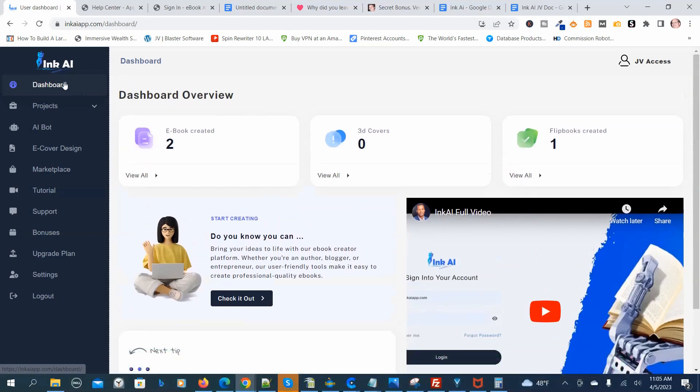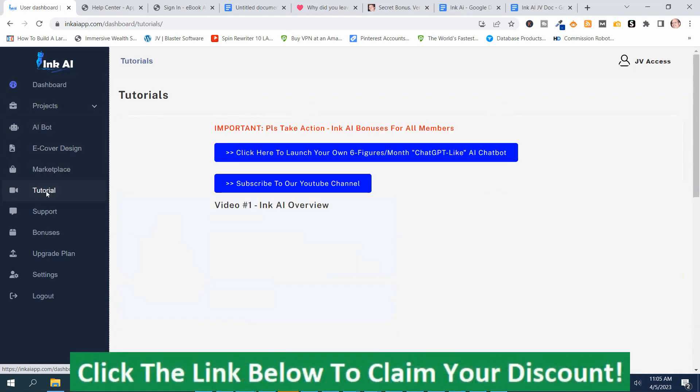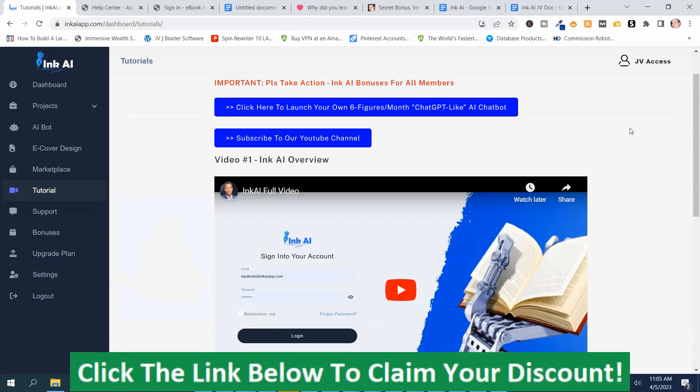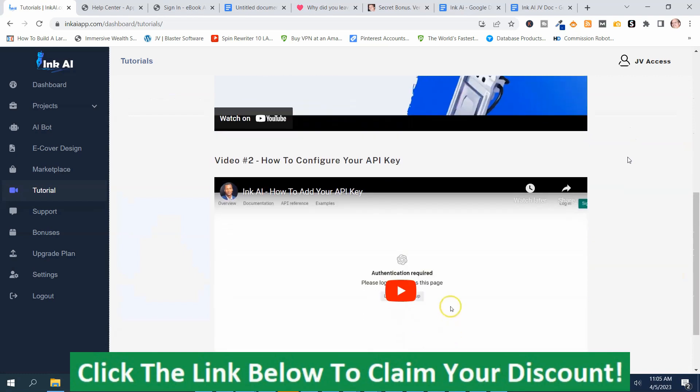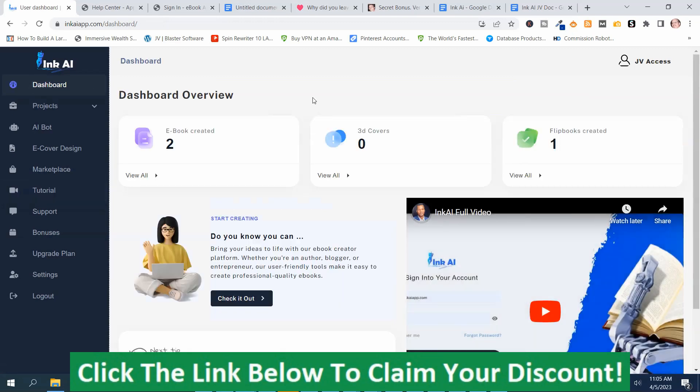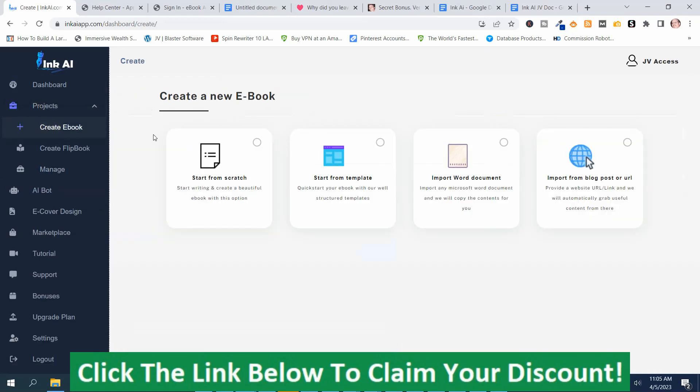I'm going to give you a rundown of the members area. On the sidebar, scroll down to where it says Tutorials — that's where the training videos are. I highly recommend watching those before you start using Inc. AI. Under Projects, you can click the dropdown to create an ebook. There are four categories: start from scratch, use a template, import a Word document, or import from a blog post or URL.